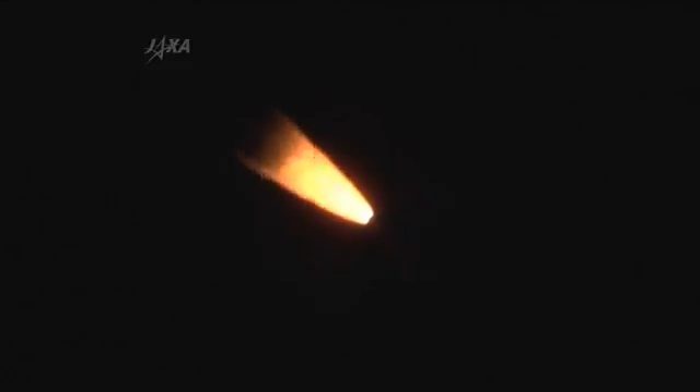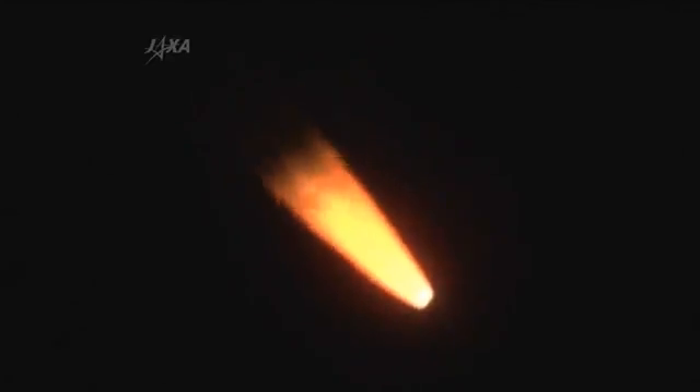It's one minute after liftoff. The HTV is flying normally. The Tanegashima and Uchinoura ground stations are tracking the launch vehicle very well. The H2B is flying normally.